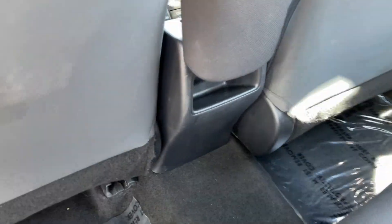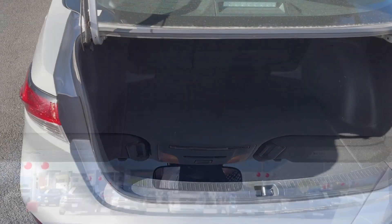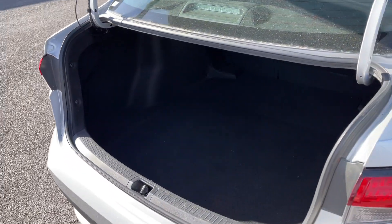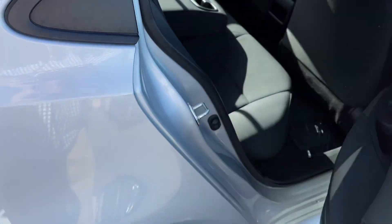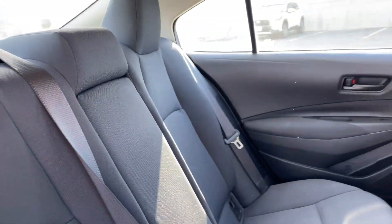These are just some of the great options this vehicle comes with: keyless entry, satellite radio, Bluetooth connection, alarm, traction control, pass-through rear seat, intermittent wipers, passenger vanity mirror, tire pressure monitoring system, and daytime running lights.